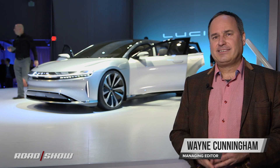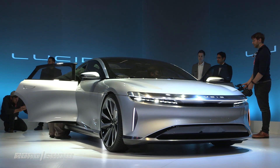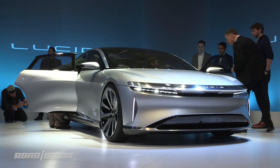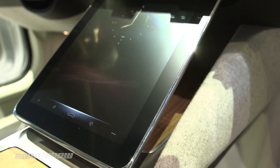Lucid Motors just announced itself as a company in October, and now here in December they're showing off their first car, the Lucid Air. This is an electric car, and the company is really trying to reimagine what a car is using digital electronics and electric drive technology.